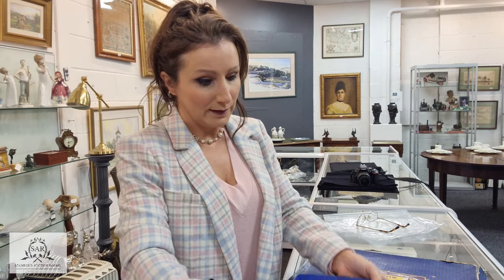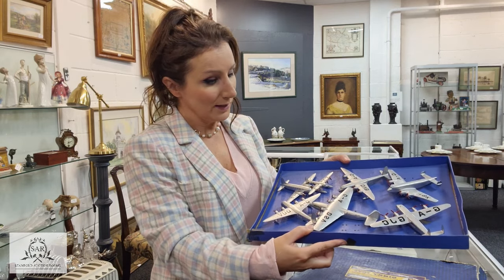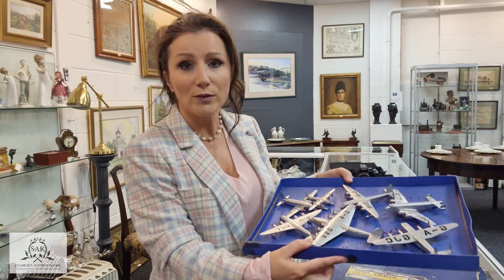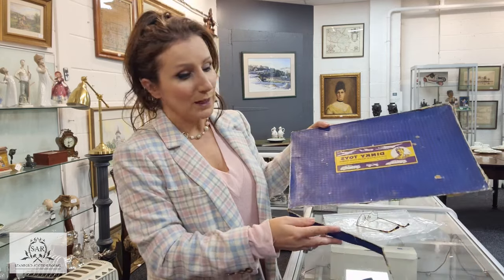Another incredible lot in the sale is this really early set of aircraft. These are Dinky examples and they are in the original box — there are seven of them, all graduated in size, and they are absolutely wonderful, really early and extremely rare. We have the original box as well, albeit in poor condition. I have a really strong feeling they will fly above their three to five hundred pound estimate.